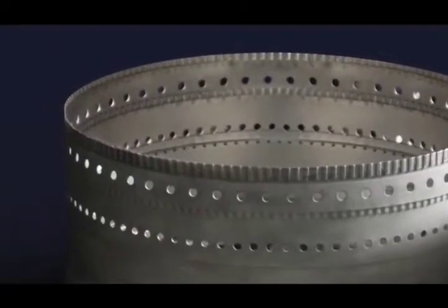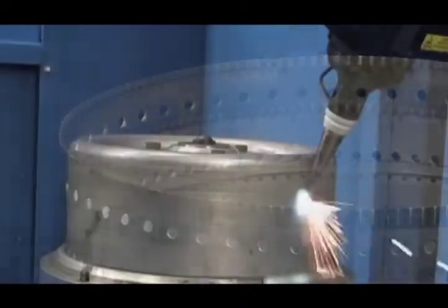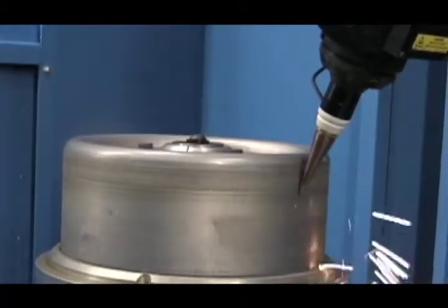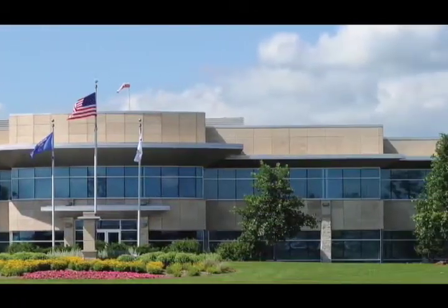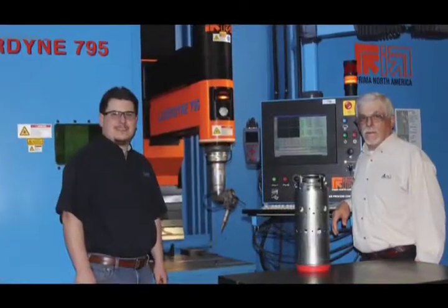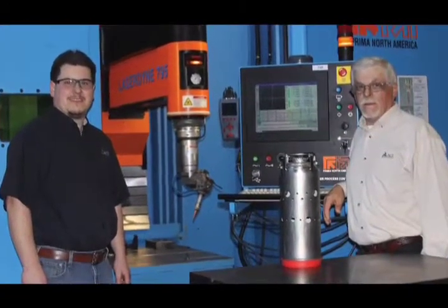Note the intricate hole pattern on this laser processed engine component — quality made possible with Laser Dine systems. Using these laser processes and a complete spectrum of precision manufacturing services, Ace Precision has become a leading partner with aerospace, power generation, and defense manufacturers. Ed and Kurt Magadans take a lot of pride in these accomplishments.